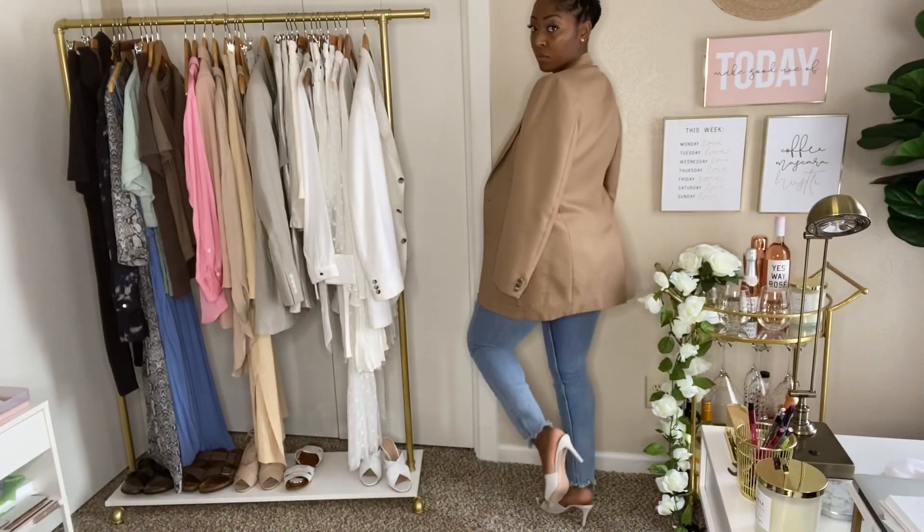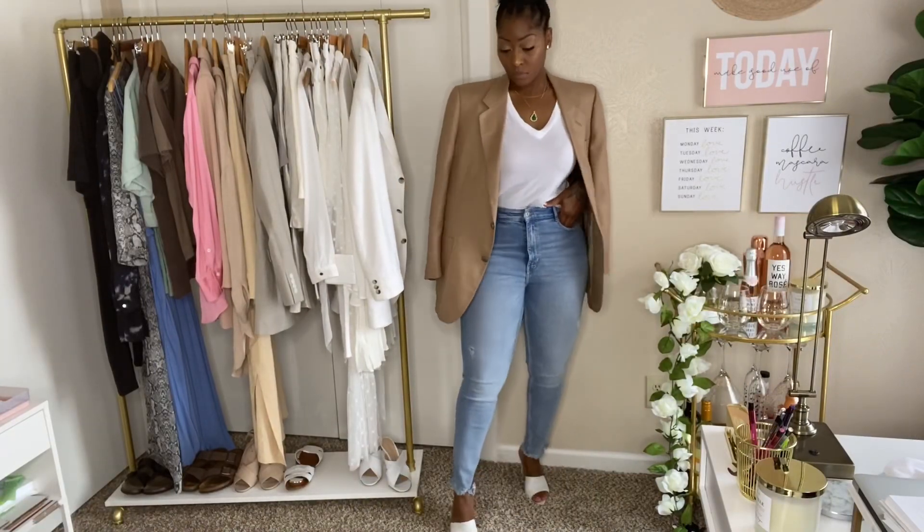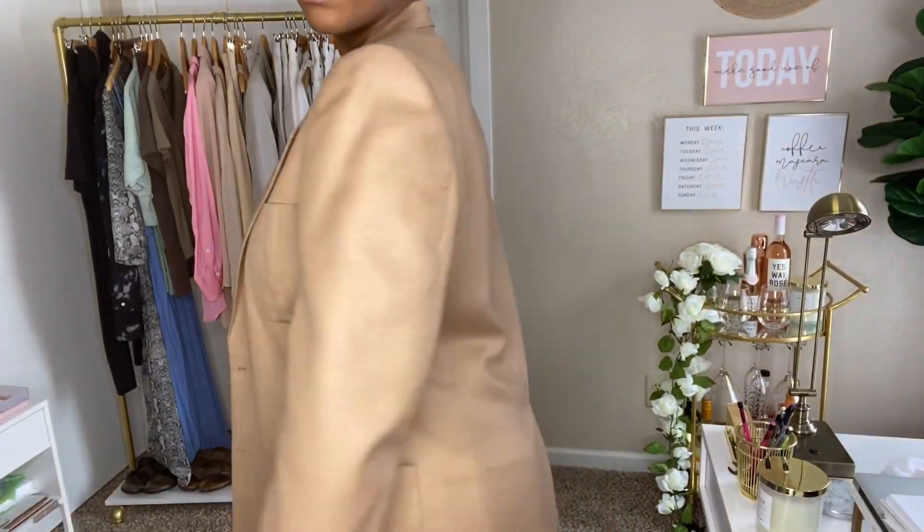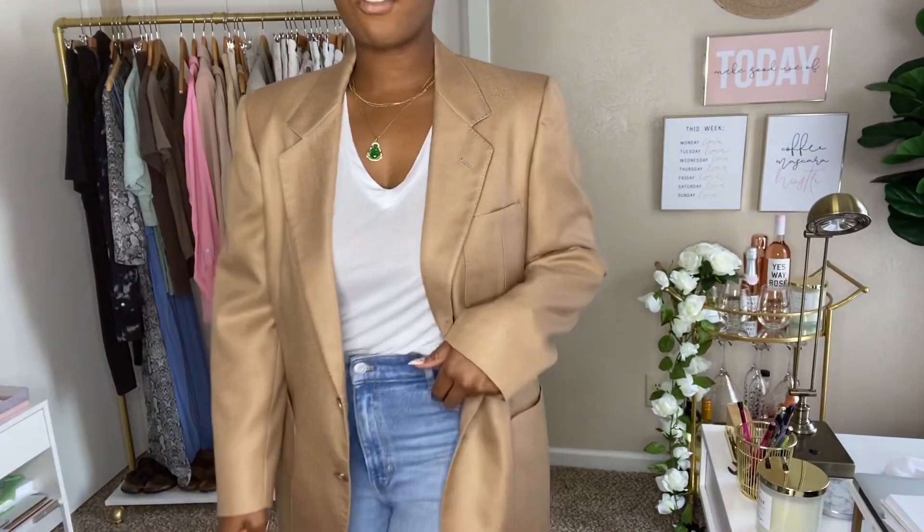I'll style these up and show you why they can make your outfit look more put together — for example, having the blazer on as opposed to it being open over your shoulder.